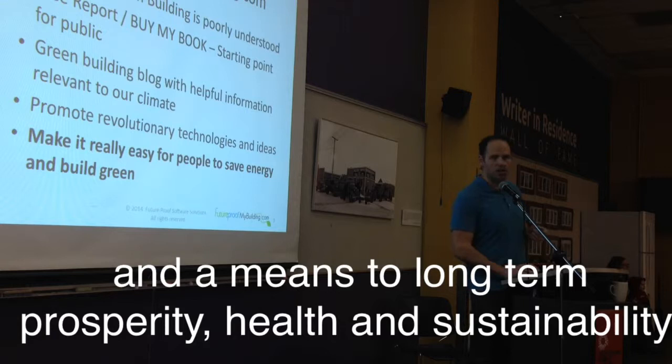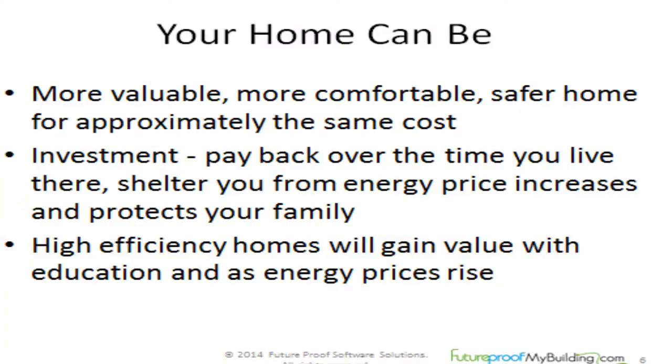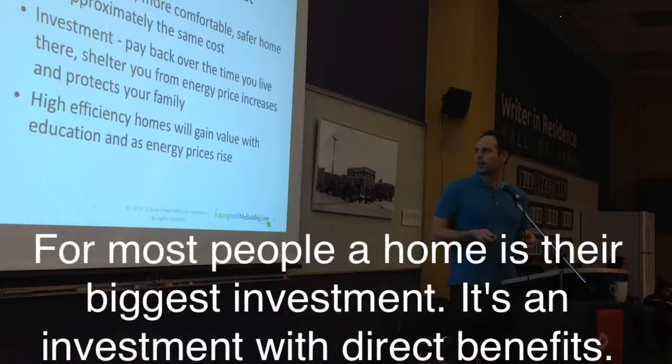The message I'm here to tell you is we can have a more valuable, more comfortable, safer home at approximately the same cost if you understand the home as a system. It's really an investment which will pay you back over time, and most people don't really think of their home as an investment.